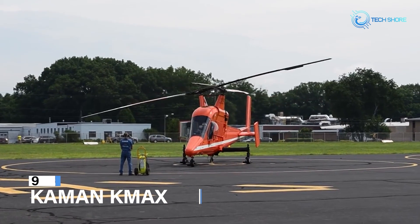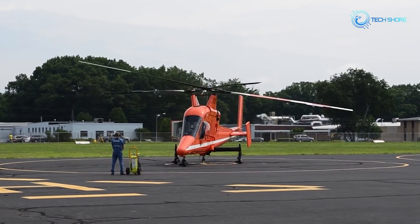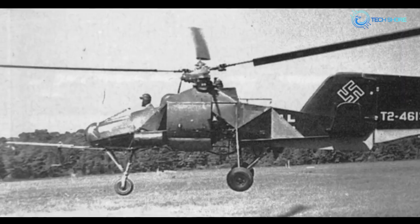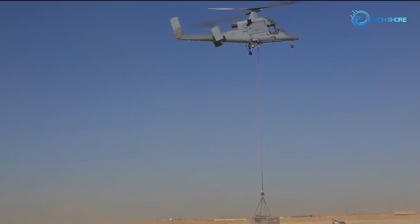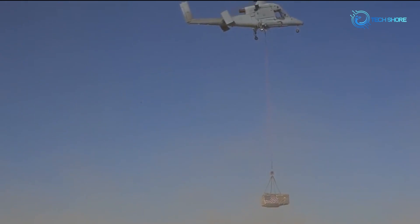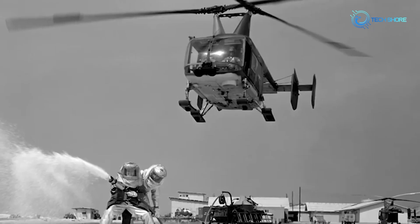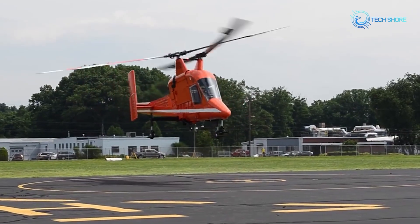At number 9, it's the Kaman K-Max. The Kaman K-Max is an innovative unmanned helicopter with exceptional lifting capabilities, able to carry around 700 gallons of water per drop. Originally designed for heavy lift operations, it's found a vital role in firefighting. This unmanned aircraft efficiently transports supplies, equipment, and water to firefighting locations, playing a crucial role in combating fires and aiding in emergency response efforts. Its versatility and unmanned operation make it a valuable asset in challenging and remote fire-affected areas where traditional vehicles might struggle to reach.